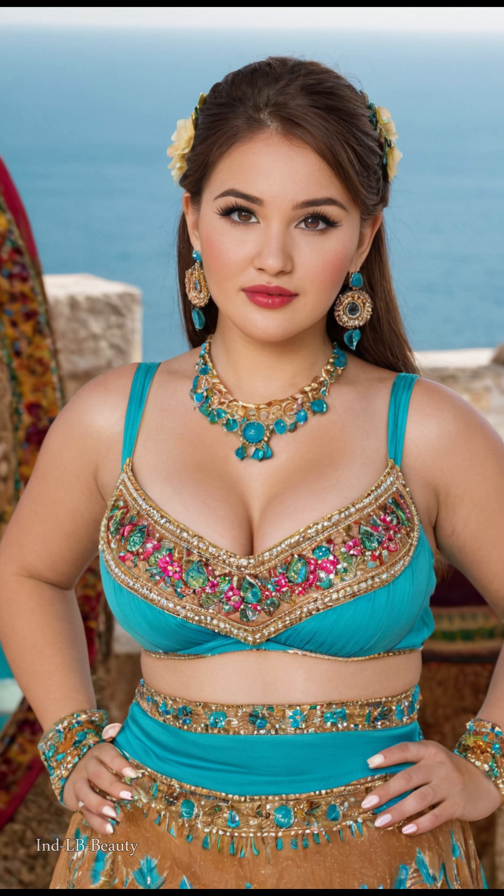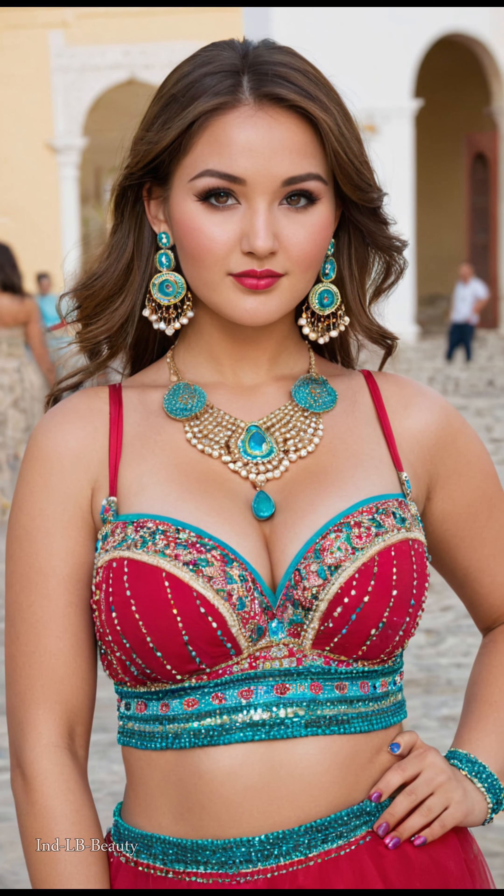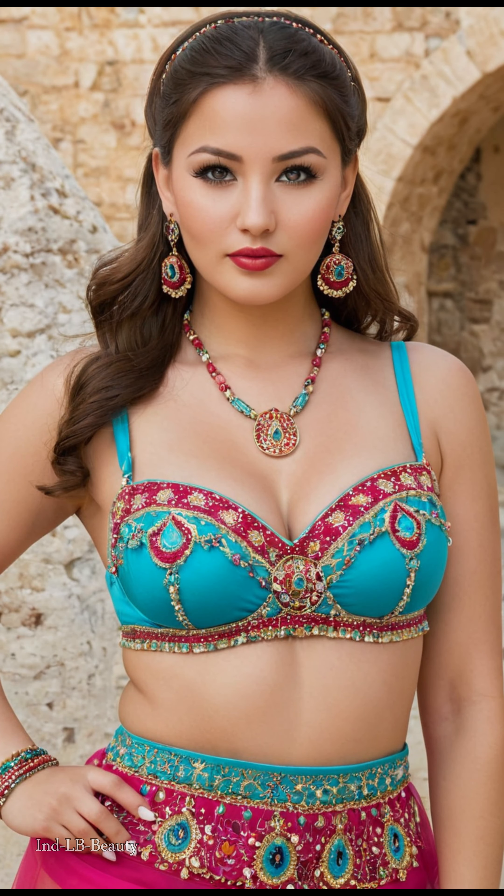Immerse yourself in enchanting beauty. 4K AI Art Indian Lookbook on the Amalfi Coast. Gaze upon a mesmerizing fusion of art, fashion, and culture in this stunning 4K AI-generated Indian Lookbook, filmed along the iconic Amalfi Coast in Italy.